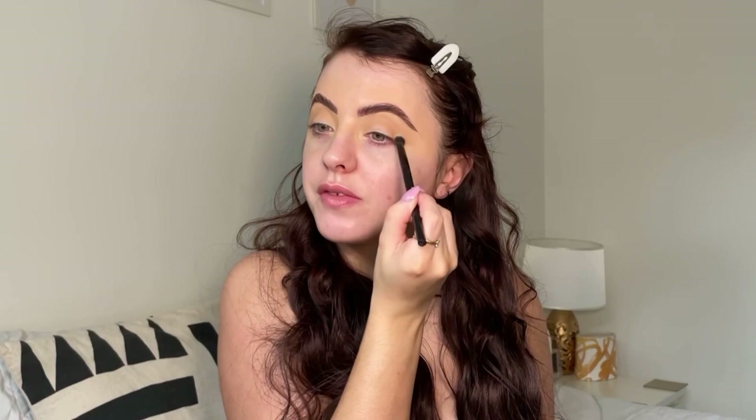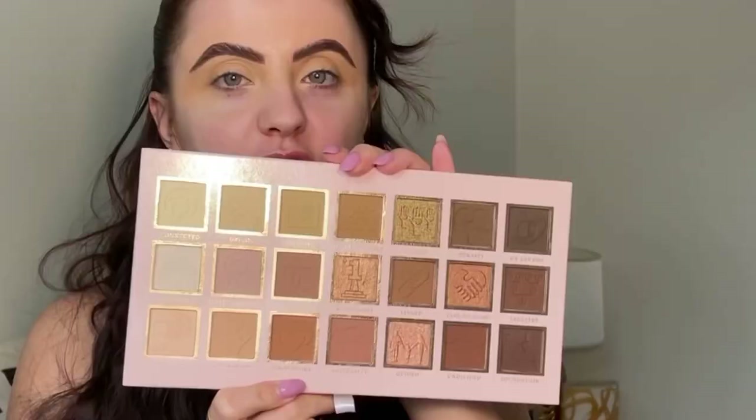Just buffing that out. I find doing a cream contour on the lids first is a great place to start because it acts as a base for the shadow — it makes it more pigmented, and you've already got the contour mapped out. Then you can go in on top with eyeshadow and it just makes the shadows blend a lot easier. For eyeshadow, I'm going to go in with my trusty P Louise Timeless Treasures palette.